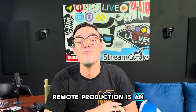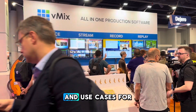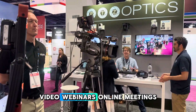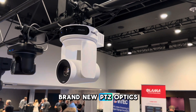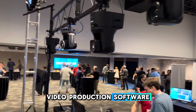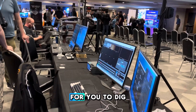Remote production is an emerging field opening up tons of new business opportunities and use cases for live streaming, video, webinars, online meetings — the list goes on and on. We'll be covering the brand new PTZOptics Hive remote live streaming and video production software, along with industry standards and emerging technologies for you to dig into.